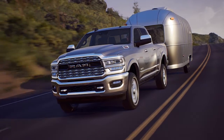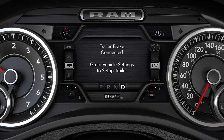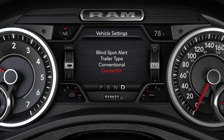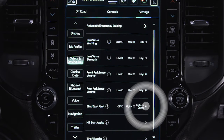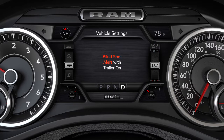Trailer Merge Assist is a function of the BSM system that extends the blind spot zone while pulling a trailer. When a trailer's electric brake harness is connected to the vehicle, you'll see a menu in the instrument cluster display where you can select the trailer type. Remember that only conventional trailers are supported. Selecting Gooseneck or Fifth Wheel will disable the BSM system until the trailer is disconnected, or you disable and re-enable BSM in the Uconnect system. Also, when Trailer Merge Assist is activated, the Rear Cross Path feature will be disabled.